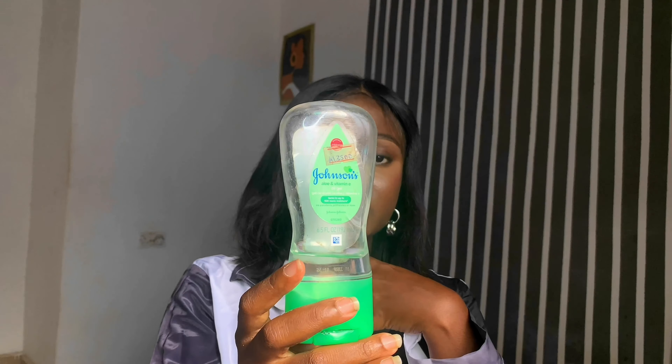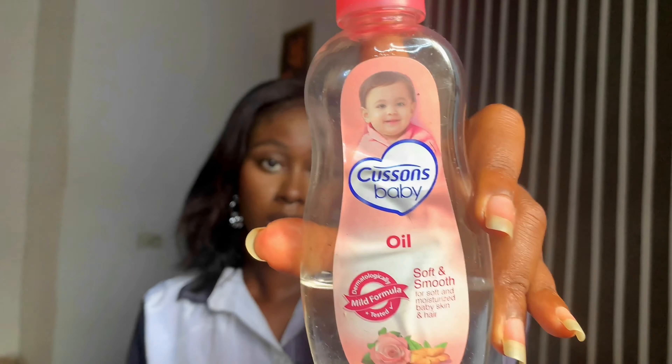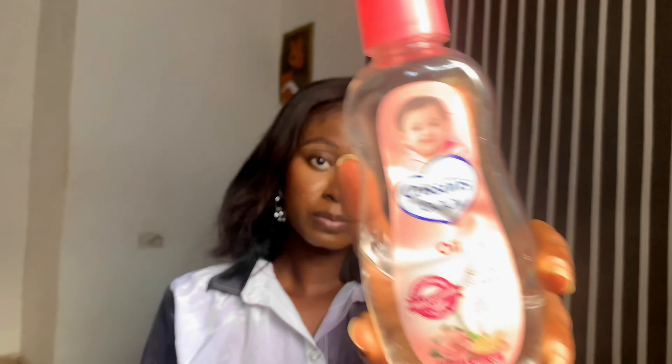Moving on to body oils — this is the vitamin E oil I got; it's quite expensive at about 13,500 naira. I only use it at night on my body because I react to it on my face, and it is greasy, so I use very little at night. My favorite baby oil is Cusson's baby oil at about 750 naira. All my skincare products are really affordable — I look at my budget and buy things I can repurchase without going broke.